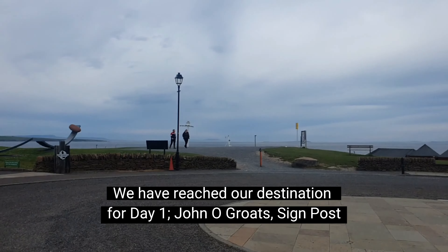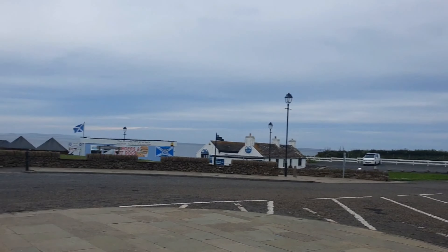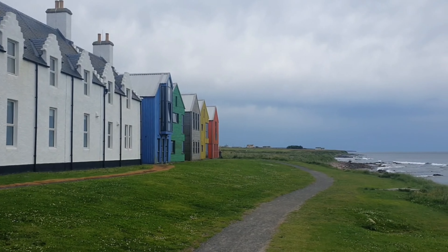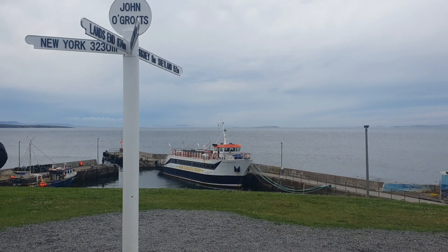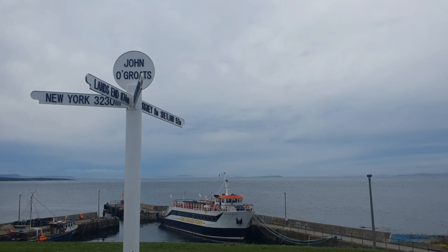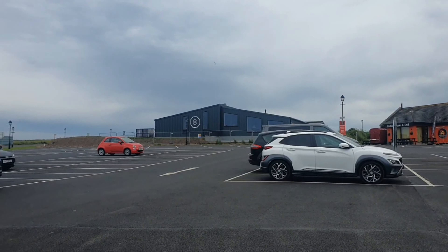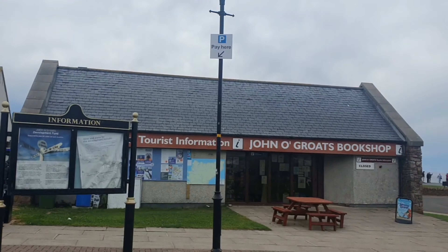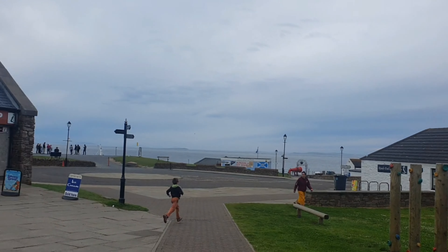We have reached John O'Groats, the most northernmost part, and it's almost seven o'clock. Guys, there is so much parking — it costs two pounds to park here and they've got some touristy kind of items going on as well.